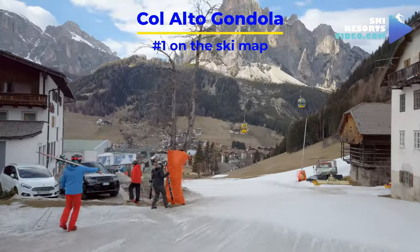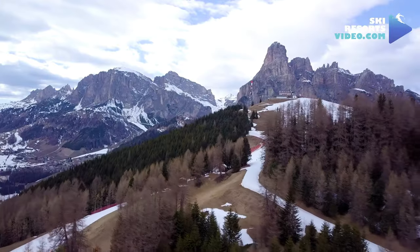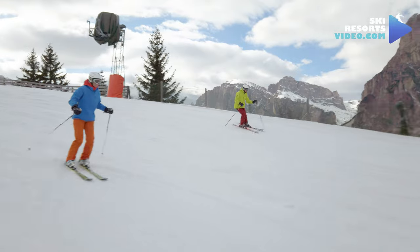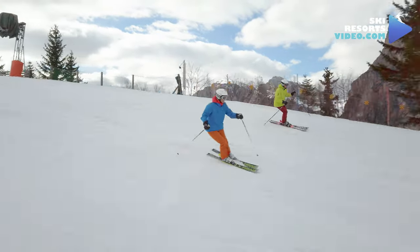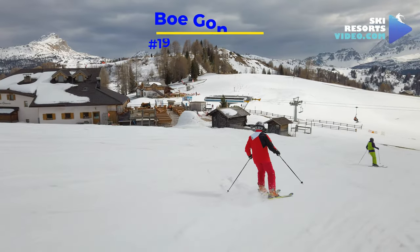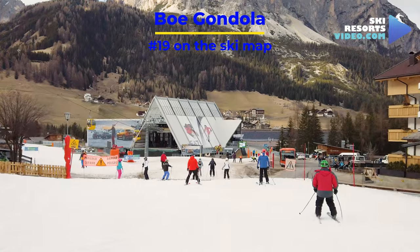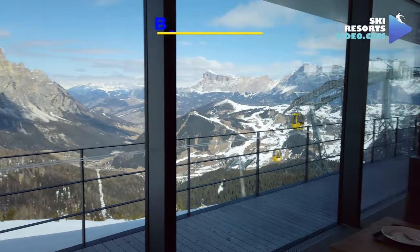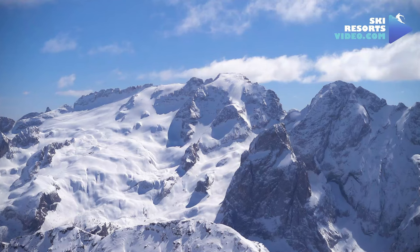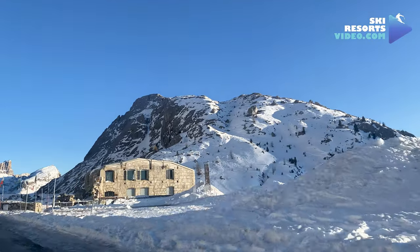1. Colalto Gondola, on the east, connects Corvara to Colalto Peak and the heart of Alta Badia — a plateau with many gentle hills and mostly blue runs. Beginner's paradise. 2. Bo Gondola, on the west, connects Corvara to Bo Pits and is part of the Sella Ronda Orange circuit, south to Araba and the Marmolada Glacier, at the highest peak in the Dolomites, as well as the World War I circle we will talk about later.